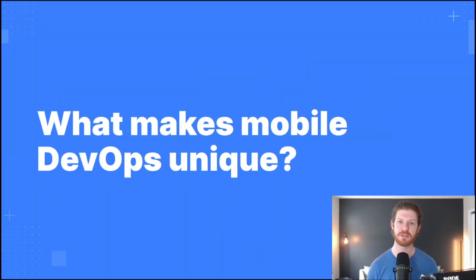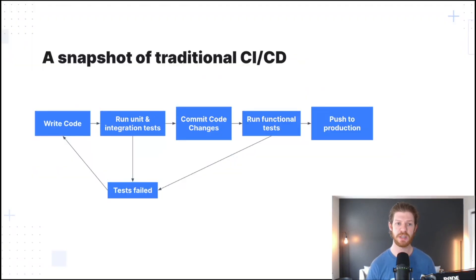So what makes mobile DevOps unique? The DevOps methodology focuses on speed and quality. In traditional web development, once a fix has been identified, the process of integration and deployment can be near instant. A web app update has no real gatekeepers, and users simply have to refresh the page and sometimes reset their cache to enjoy that updated experience. Unfortunately, there are a few more obstacles when it comes to deploying mobile updates. A quick view into the traditional CICD flow shows some common checkpoints: we write the code, run unit and integration tests, commit our changes, test some more with functional testing, and if all looks good, we're pushing out to production. If any tests fail, it's back to writing code.